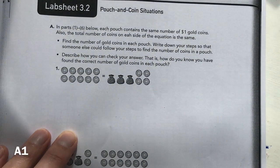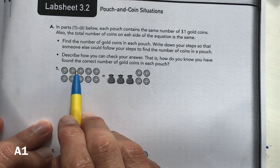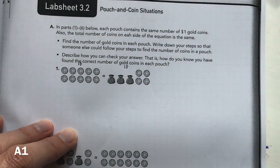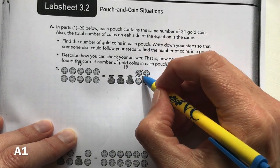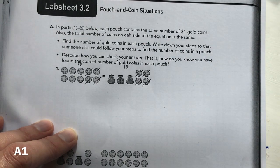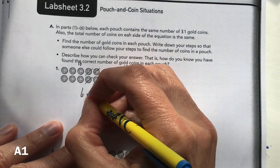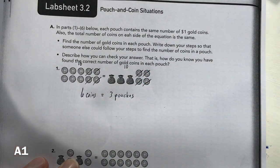For problem A1, this side has 1, 2, 3, 4, 5, 6, 7, 8, 9, 10 — so it equals 10. That means the other side also equals 10. From our last problem in 3.1, we learned that if we remove parts from one side we must do the same on both sides. So I remove four coins from each side, leaving six coins equal to three pouches.